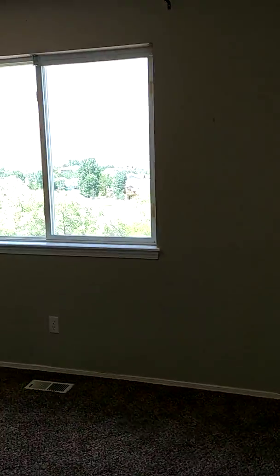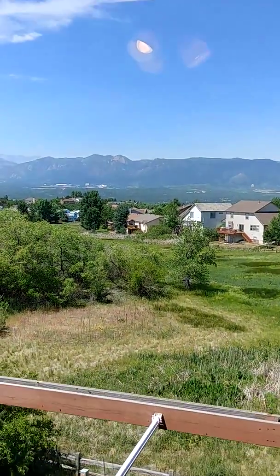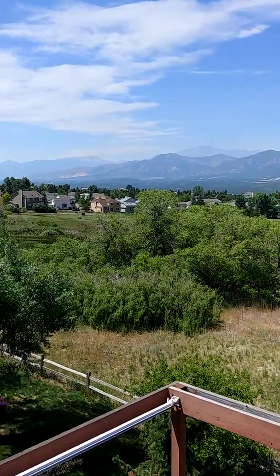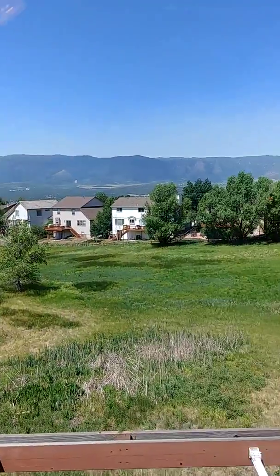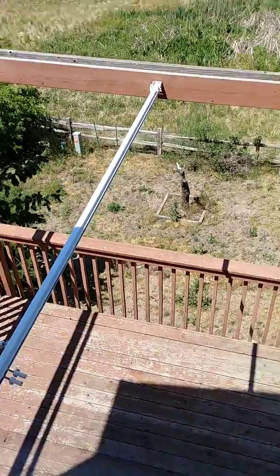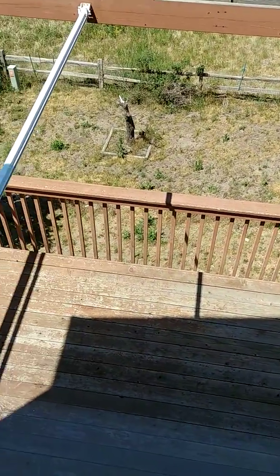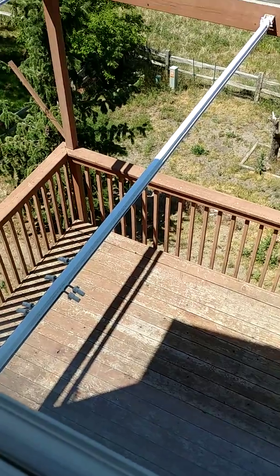Finally, the last bedroom. Spectacular views again. This is a green space — nobody will build on this. Looking down, you've got the ability to put in some awnings to help shade that deck.